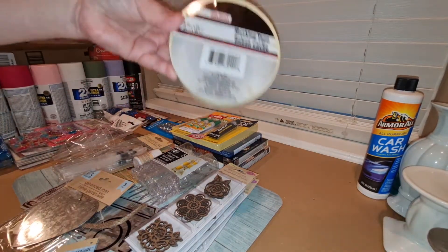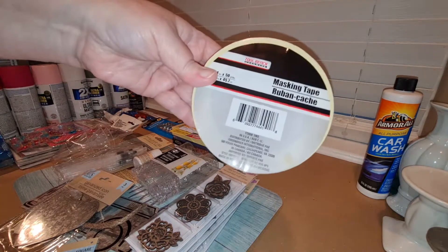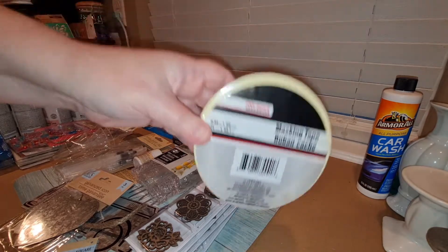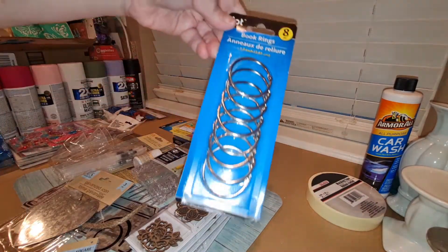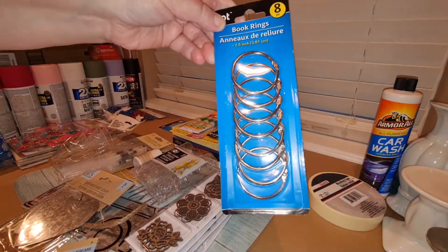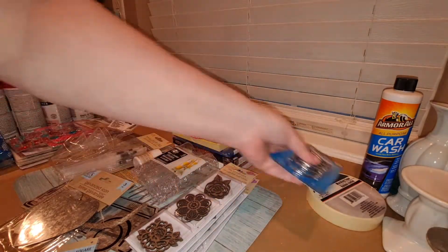I was getting low on masking tape, so I went ahead and picked up another roll while I was there. I also picked up these book rings — these are great for crafting as well. You get eight in a pack.